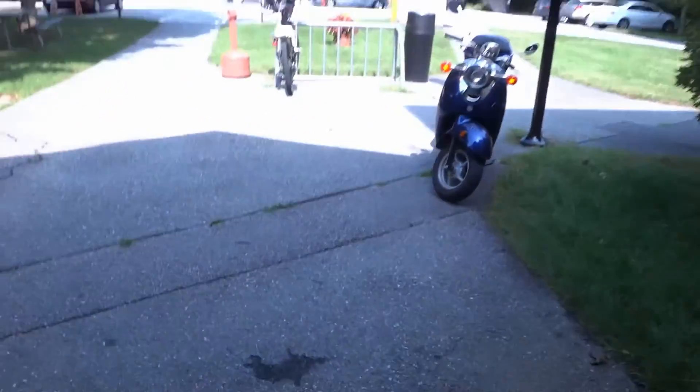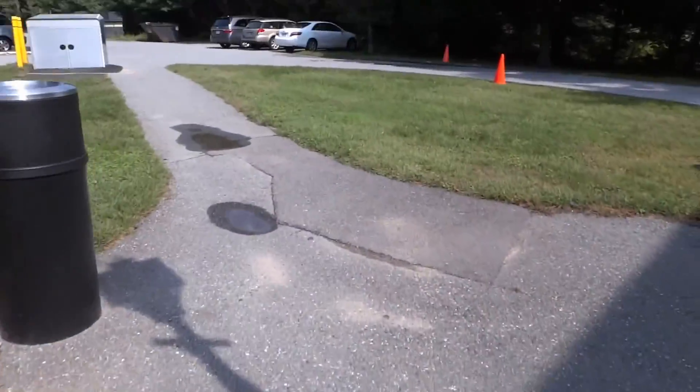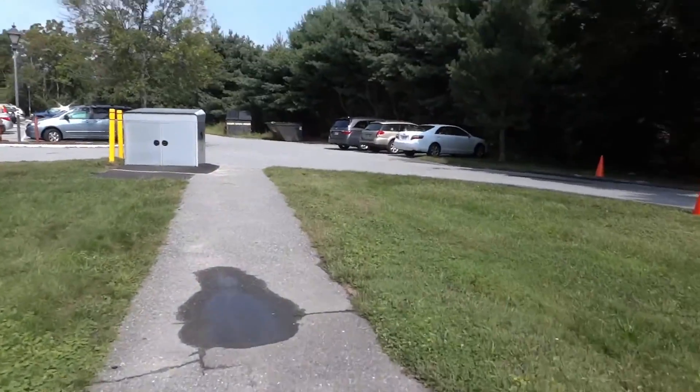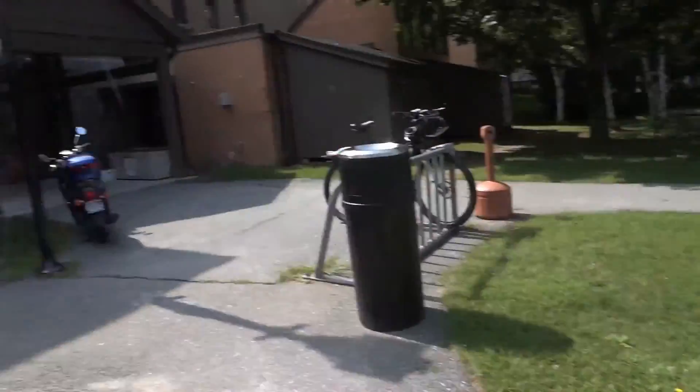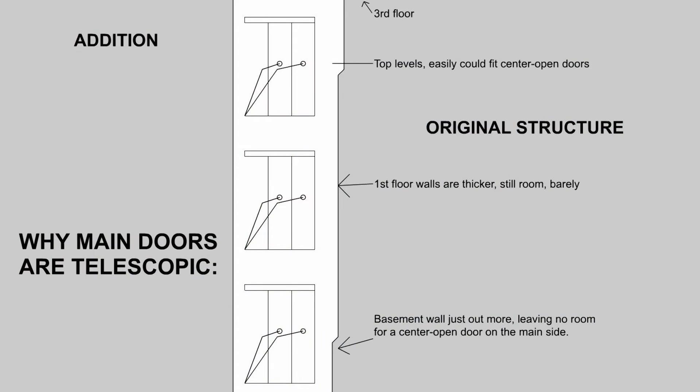And just like the other video, things kind of backfired at the end. But hey, I got what I wanted. I wanted to see why the door configurations were the way they were. And we got our answers. That was the elevator. Hope you enjoyed it. It's very interesting.